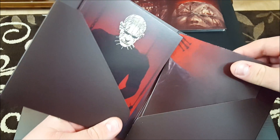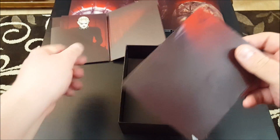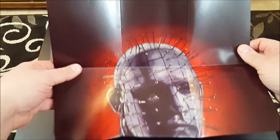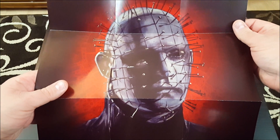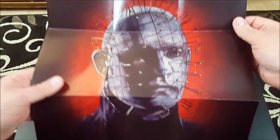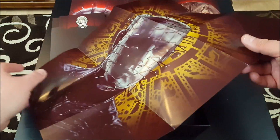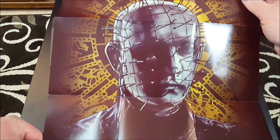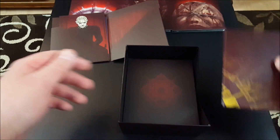We've got a poster. This is a double-sided reverse poster — there is the poster. This is the artwork for the Scarlet Box, and on the reverse side is the artwork for the trilogy box set. Very nice, so you get the best of both worlds there.